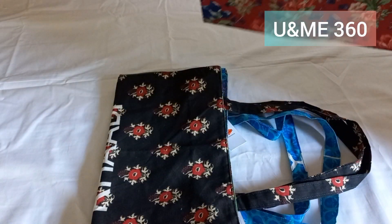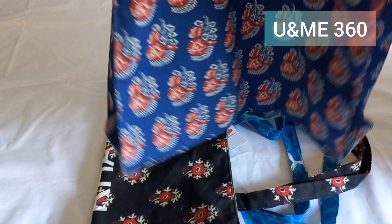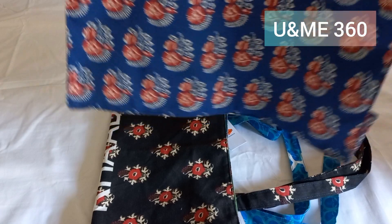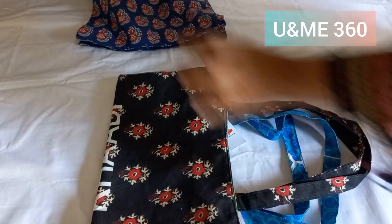They come in different colors, so I am going to show you. You can buy them — these bags are also included. The bag is placed in the front, and you can use them as a large carry bag.